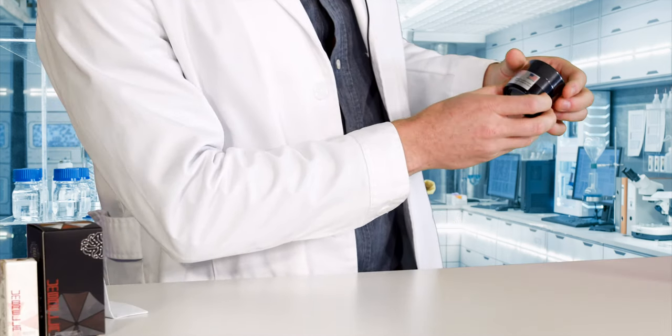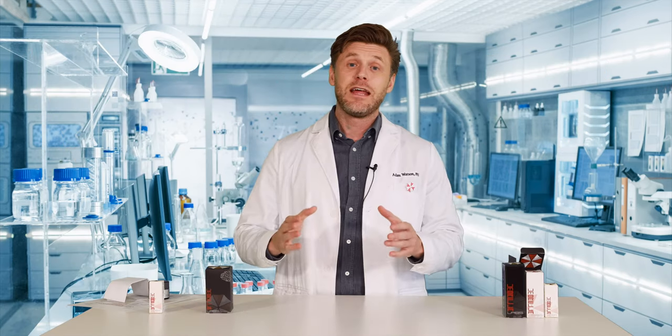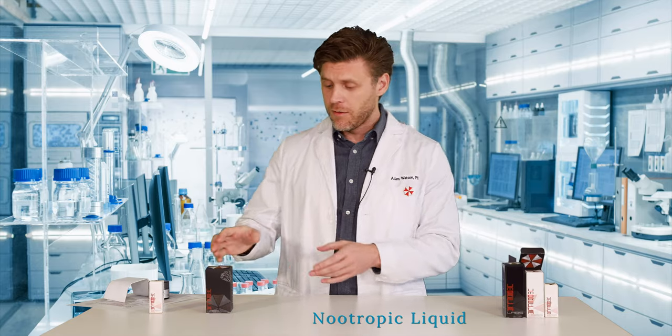Please note: lab use only. And here is where you'll find the batch number and the expiration date — very crucial to take a look at those. Now let's take a look at another nootropic, this one in liquid form.